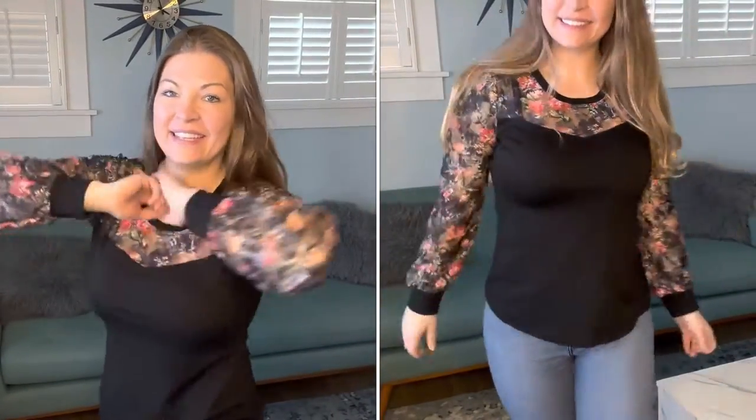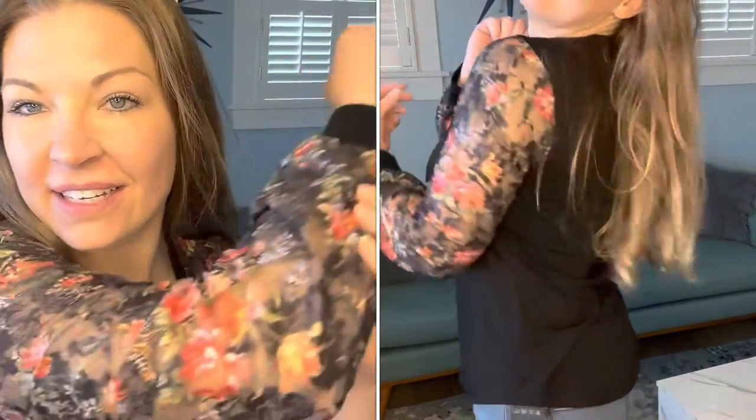So I went ahead and threw it on and I love it. Look how beautiful these sleeves are — they are lace and they are slightly see-through, but it is beautiful. Look how cute it is.